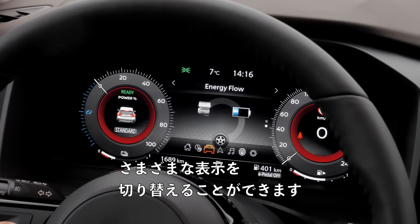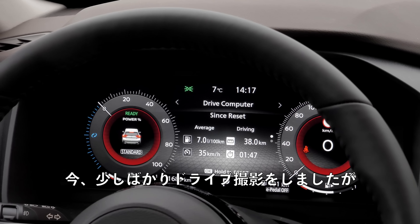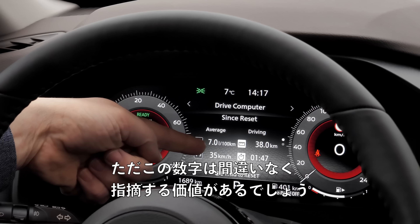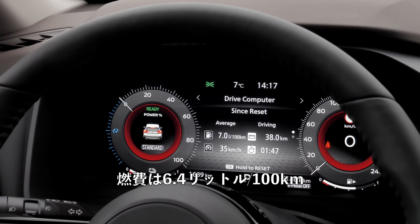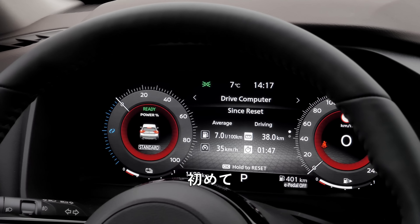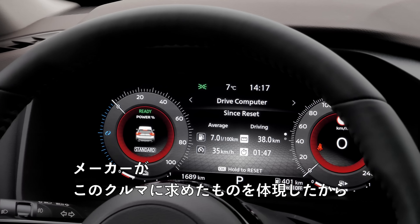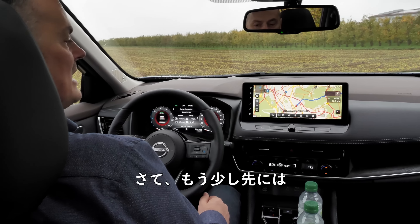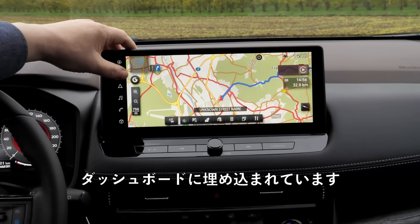The driver's cockpit display is around 12 inches corner to corner — coincidentally the same as the infotainment screen. You can cycle through various different displays from the steering wheel. Notably, fuel efficiency was reading 6.4 litres per 100 kilometres, and I believe for the first time ever that is exactly what the manufacturer told us this car would deliver. Two thumbs up for that.